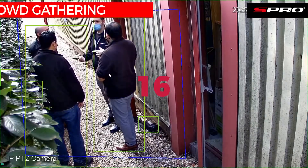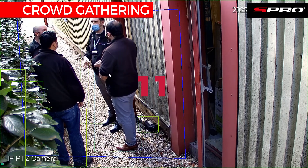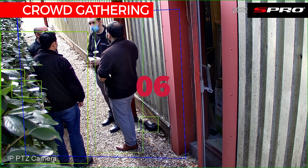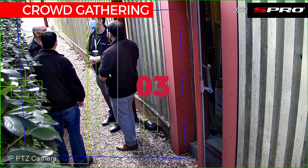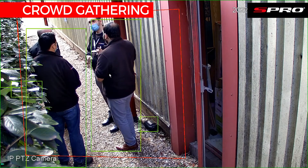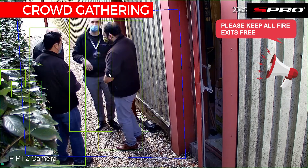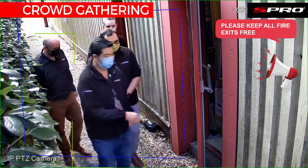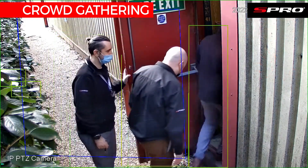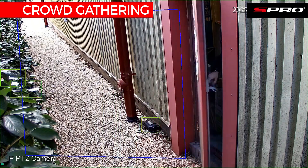To demonstrate the PTZ crowd gathering feature, we can use this scene where a crowd has gathered blocking the fire exit, essentially preventing anyone following behind from safely exiting the building — which would of course be very dangerous in the event of an actual fire. The system will wait a predefined amount of time to ensure it isn't simply a group moving through the scene; we have it set to 20 seconds for this example, before the crowd gathering alarm is triggered and the PTZ active deterrence features activate and disperse the crowd.